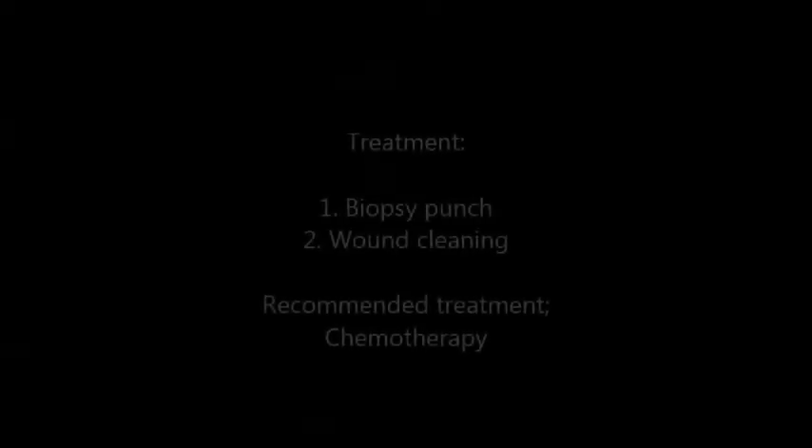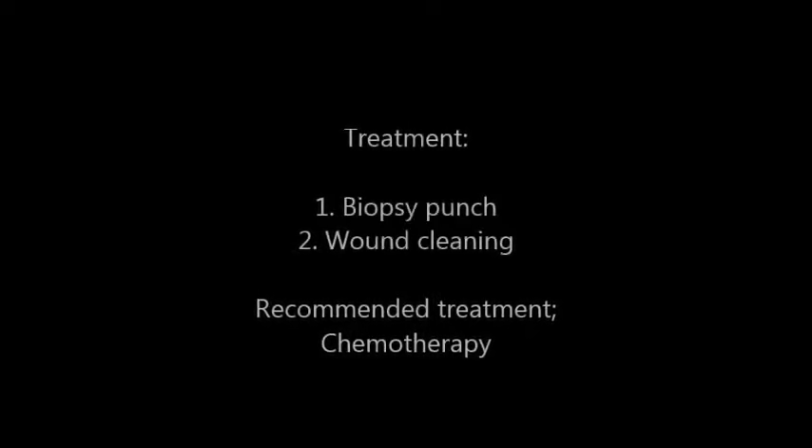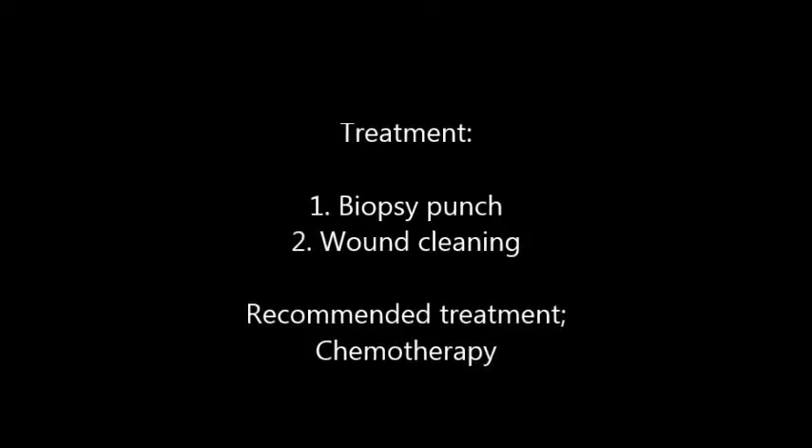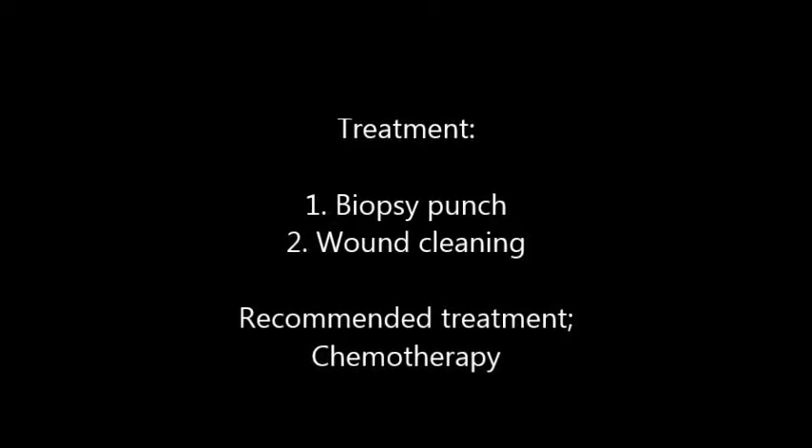The treatment of the dog is to file the histopathology, so a biopsy punch is needed, followed by wound cleaning, and the recommended treatment will be chemotherapy.